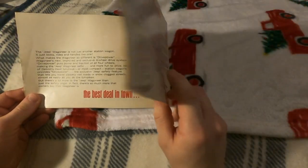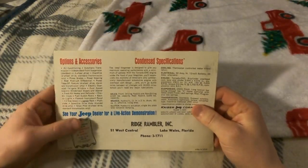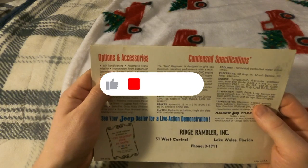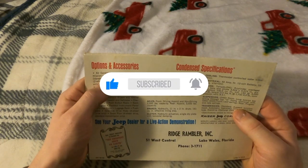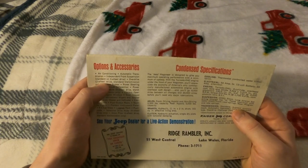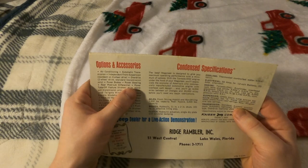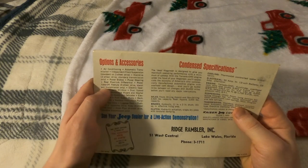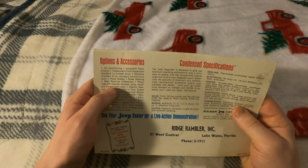Turning over to the back side of the pamphlet, it gives options and accessories along with condensed specifications. Listed are: air conditioning, automatic transmission, independent front suspension (standard on two-wheel drive), overdrive (two-wheel drive with standard transmission only), power brakes, power steering, rear power lock differential, and power takeoff feature (four-wheel drive with standard transmission only).